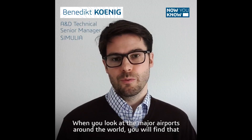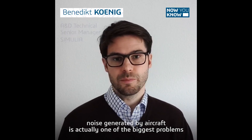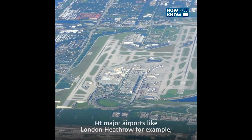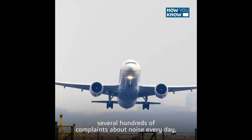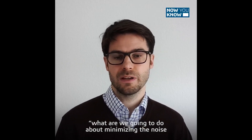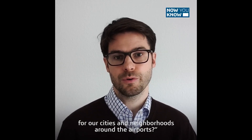When you look at the major airports around the world, you will find that noise generated by aircraft is actually one of the biggest problems to the surrounding communities. At major airports like London Heathrow, for example, they had, before the pandemic obviously, several hundreds of complaints about noise every day. That leaves us with the question: what are we going to do about minimizing the noise for our cities and neighborhoods around the airports?